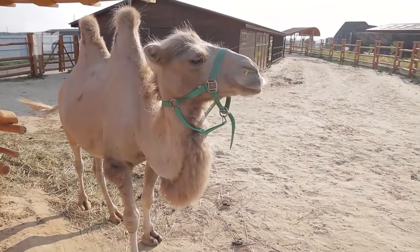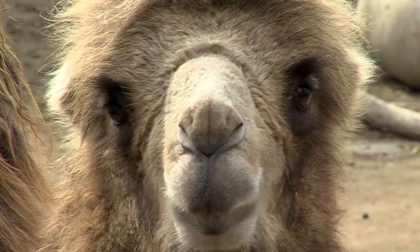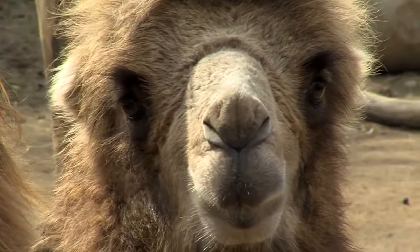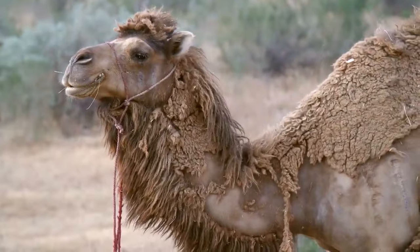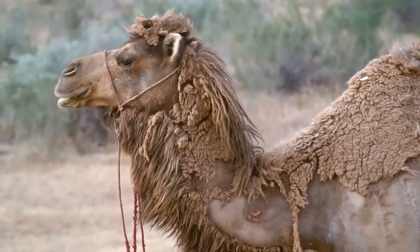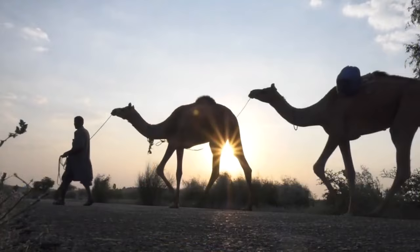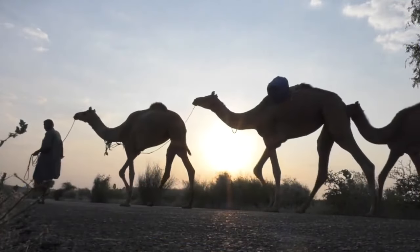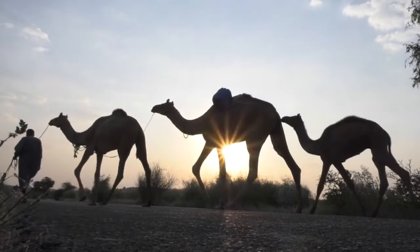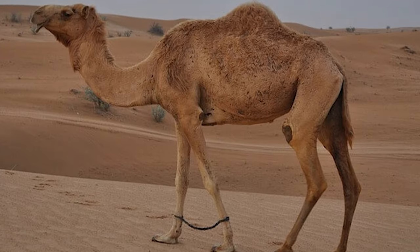Camels have many adaptations for living in harsh desert environments. To keep out dust and sand, they have three eyelids and two sets of eyelashes. They also have extra thick lips that allow them to eat thorny plants that other animals can't. Thick pads of skin on their chest and knees protect them from hot sand, and large flat feet allow them to walk without sinking into the sand.